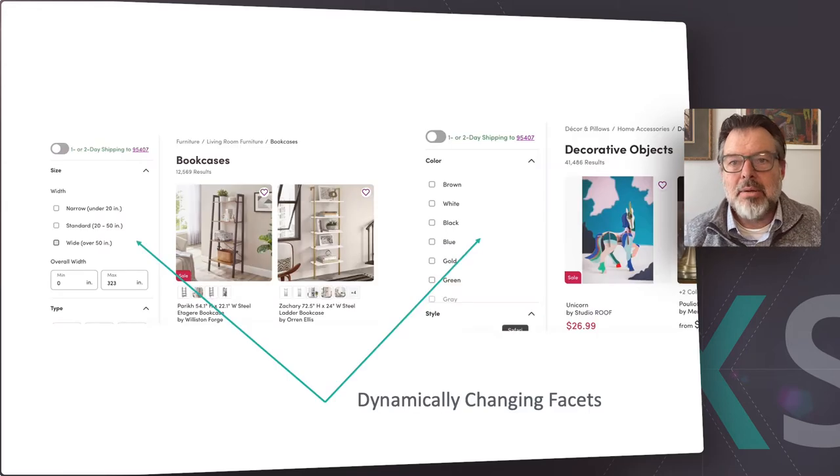I highly recommend that you spend some time exploring the search functionality at Wayfair. It is incredibly easy to get relevant results and narrow down the results with its dynamically changing facets. The improved search experience is of course only one part of their success, but what they've done with search is truly inspirational.